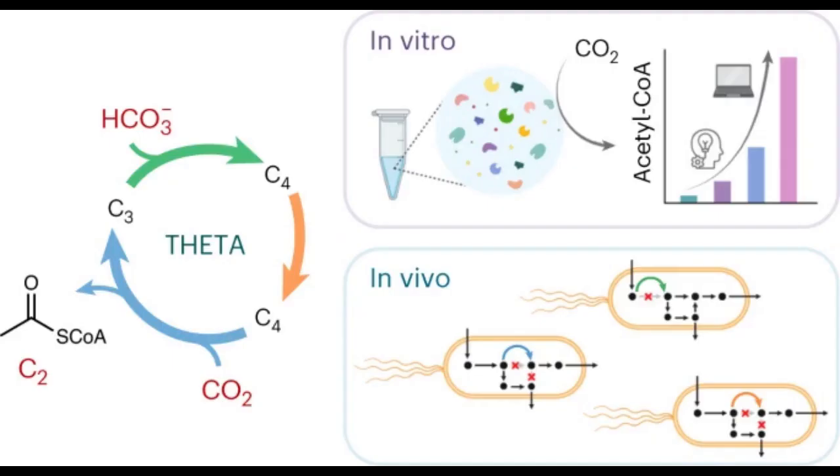Now, researchers in Tobias Ebb's group have designed and constructed a new synthetic CO2-fixation pathway, the so-called theta cycle. It contains several central metabolites as intermediates and with the central building block, acetyl-CoA, as its output.